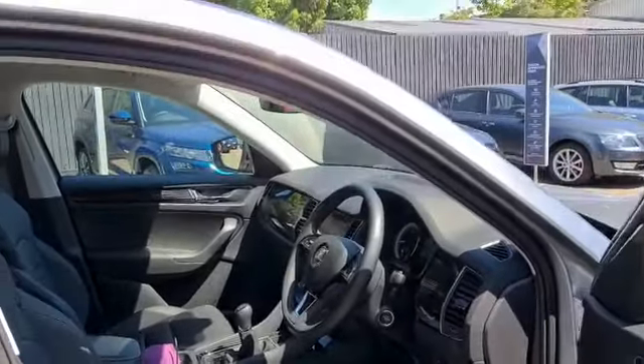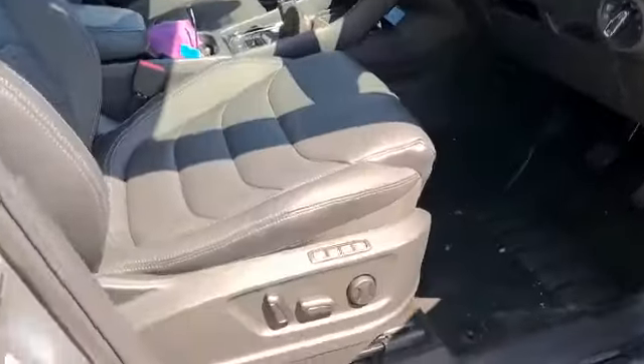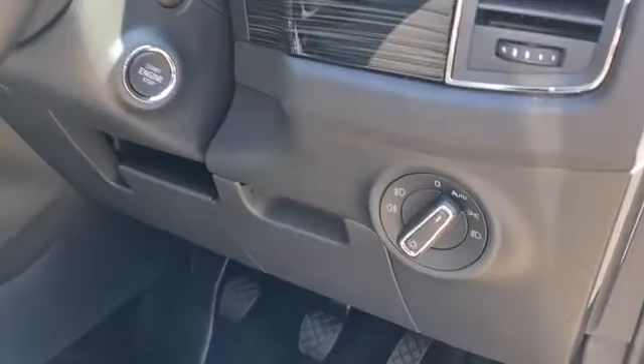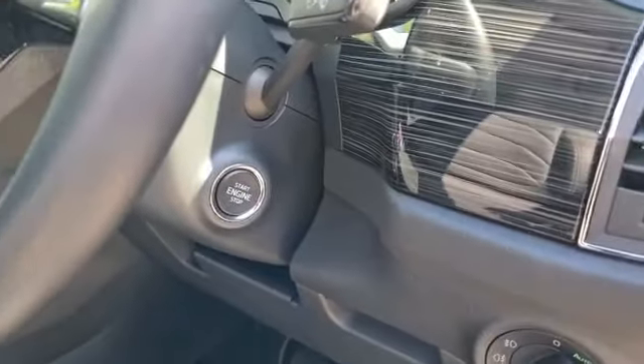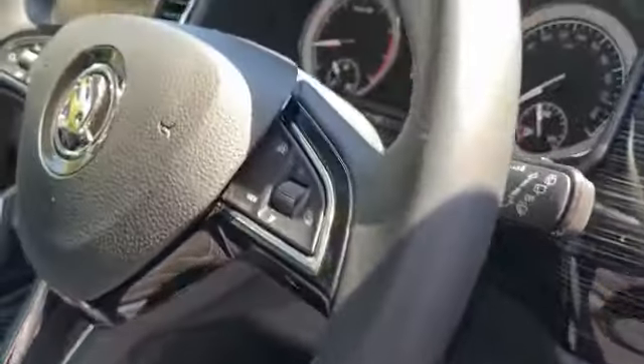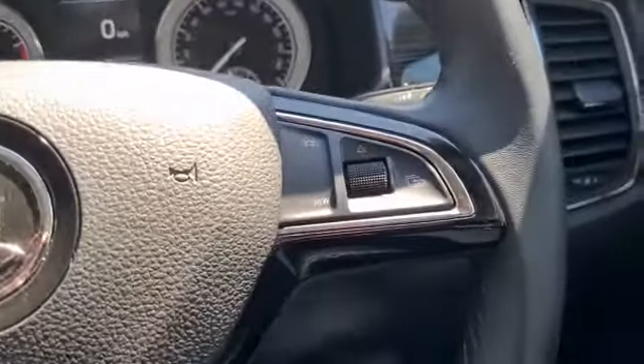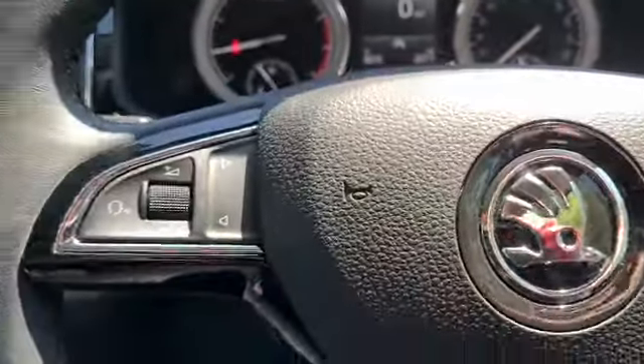So you have your interior here. You've got your electric driver seat with memory function, automatic lights, and stop-start engine. You have your multifunctional steering wheel.